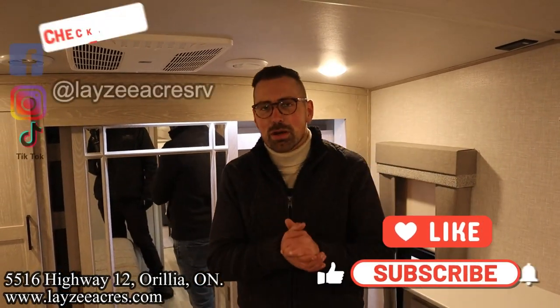Alright, that's the video. Hit the like button and subscribe button. Hit us up on Instagram, Facebook, and TikTok. Leave us a comment down below, and have yourself a good day.